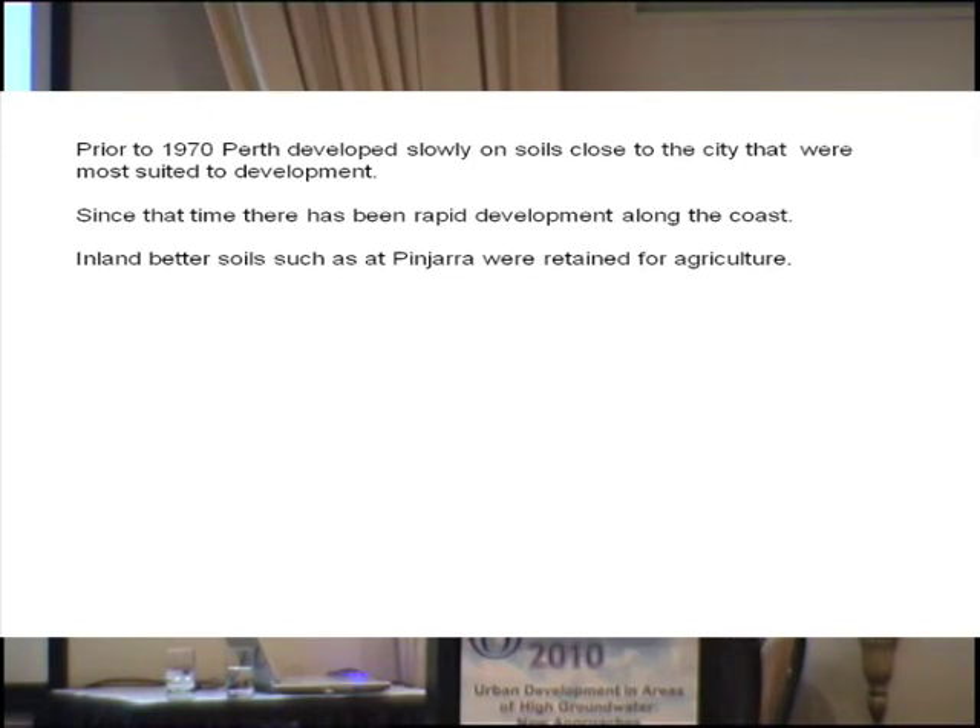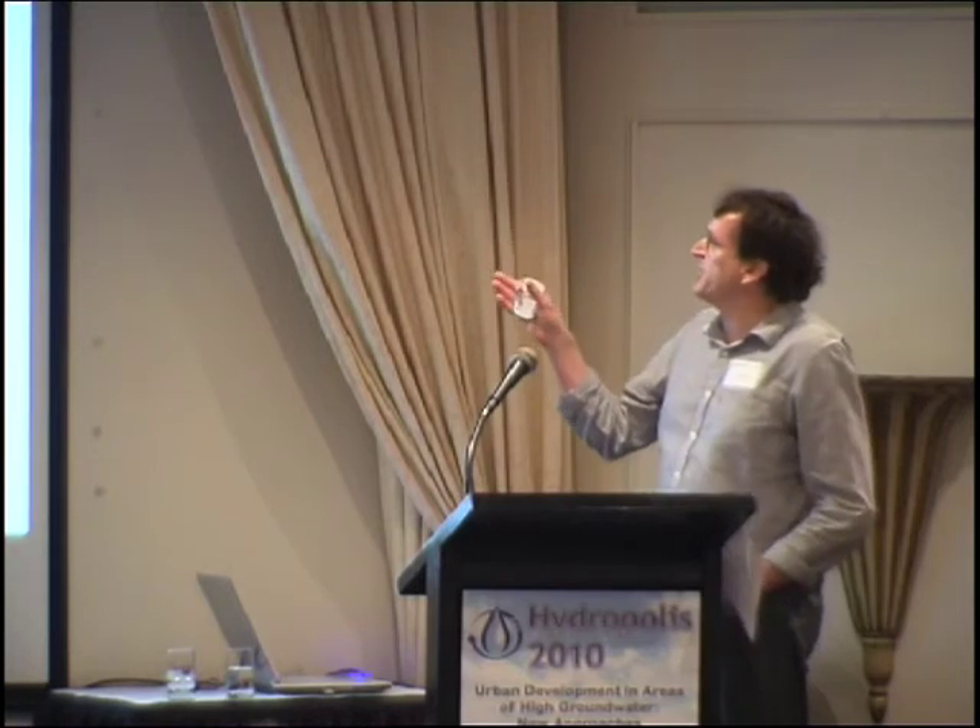Just a little bit of an overview about the soils and the situation that we're dealing with. Perth developed very slowly on soils that are close to the city on sands.